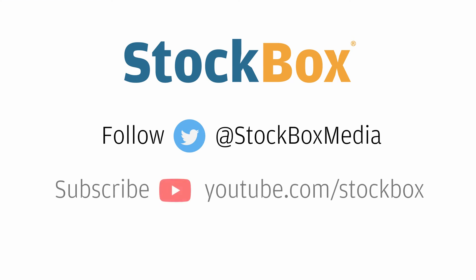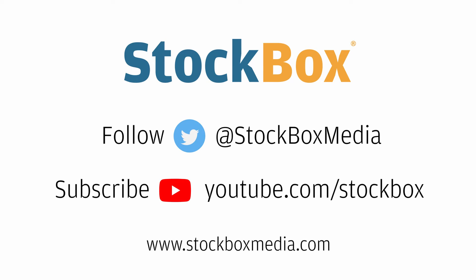If you enjoyed this video, please give us a like, a follow, or a subscribe for future content. Stay tuned for more Spotlight videos from Stockbox on Bitcoin and crypto.